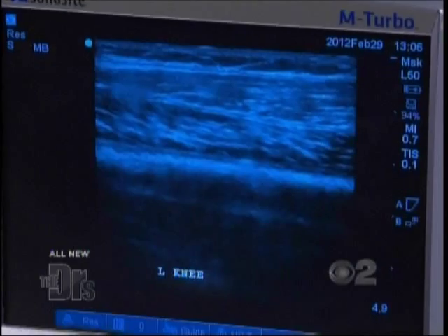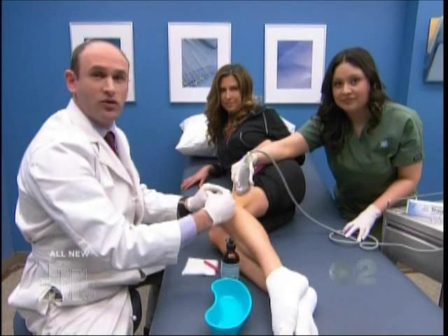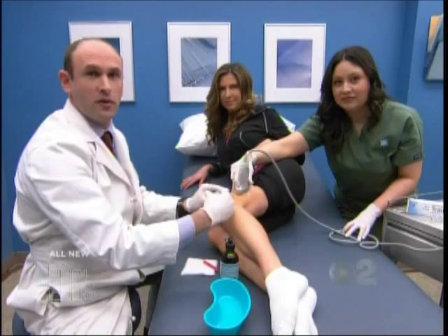When you do injections like this, is this something where you tend to see immediate relief, or does it take time? With this treatment, the benefit is within 24 hours — patients begin to experience relief.